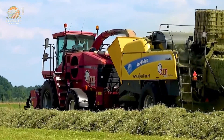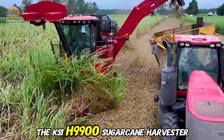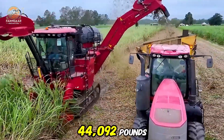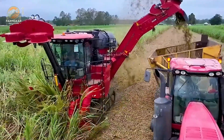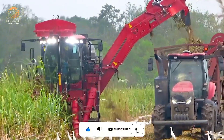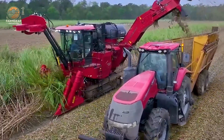The Case IH CH-99900 Sugar Cane Harvester with a 600-horsepower engine is another powerhouse. And we can't forget the John Deere X9 Combine Harvester, boasting a 690-horsepower engine and weighing 66,138 pounds. This machine works powerfully in rice fields, ensuring maximum efficiency and consistent yields.